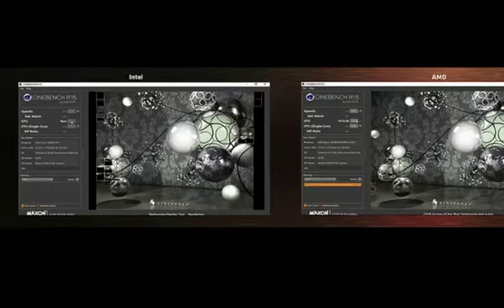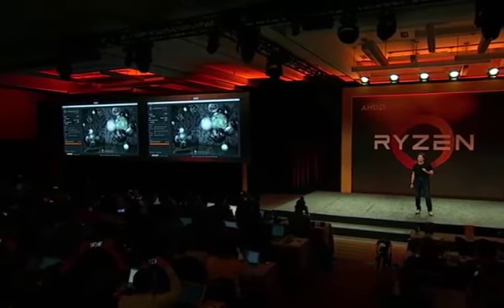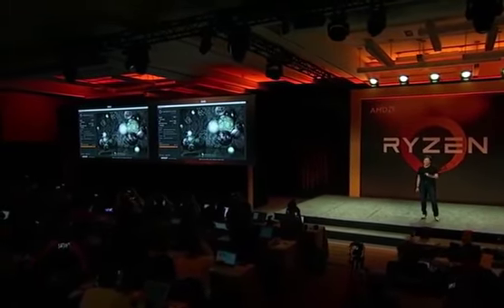We have a couple more seconds to go — it's tight. But you can see, as this completes, the 1800X finishes faster than the 6900K by about 9%. So I can say today that the Ryzen 7 1800X is the fastest eight-core desktop processor in the market.